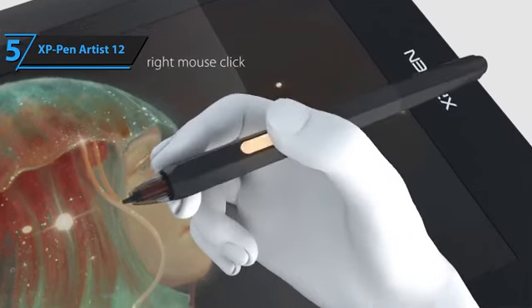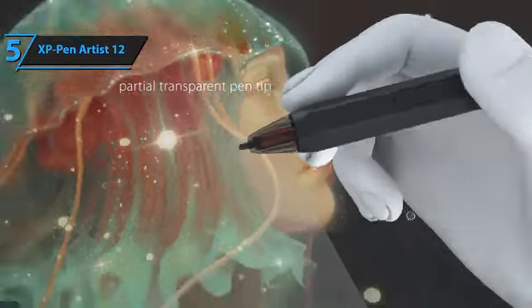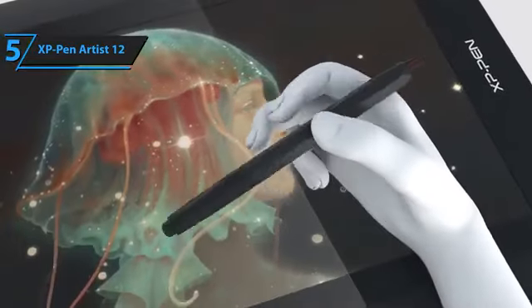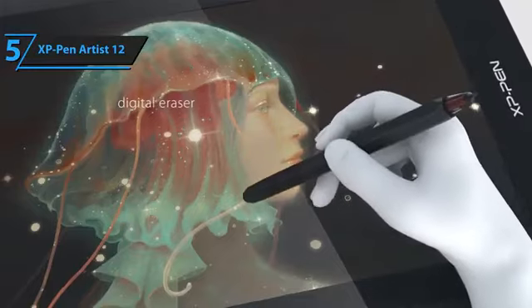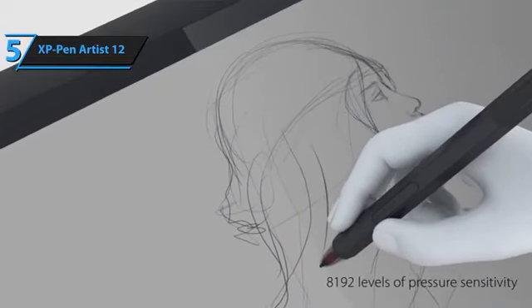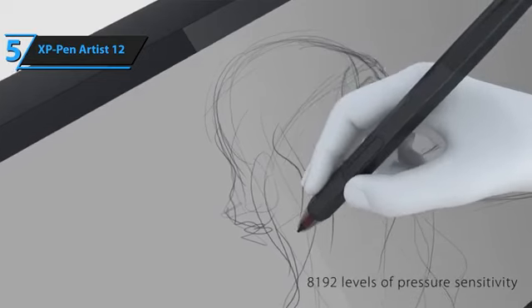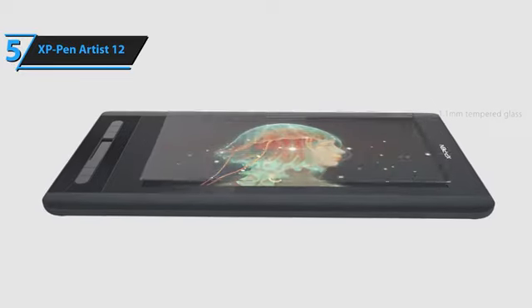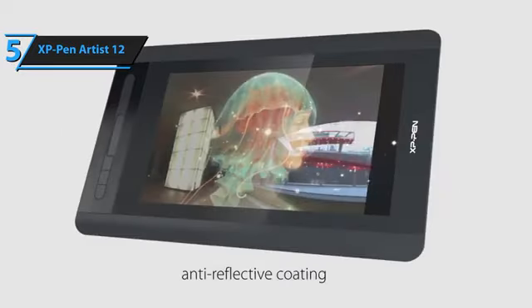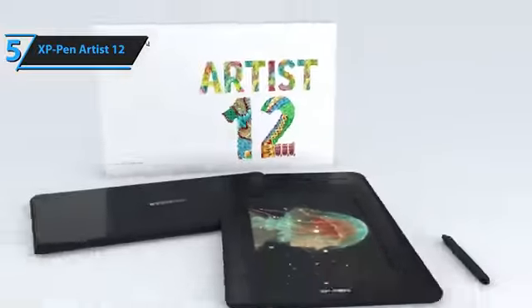The pen provides one of the finest drawing experiences, even beyond this price bracket. The second-generation Artist 12's 12-inch screen is a significant upgrade over its predecessor, with enhanced color accuracy crucial for professional designers and illustrators. The real game-changer is the stylus — the battery-free X3 Elite Pen outshines all previous XP-Pen models, offering superior stabilization and accuracy. The pen is fully compatible with creative software such as Photoshop, Krita, Sketchbook, Illustrator, Procreate, and more.